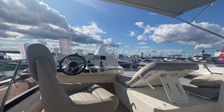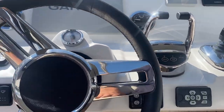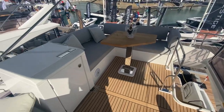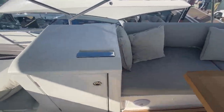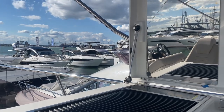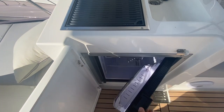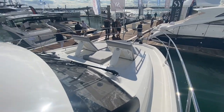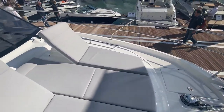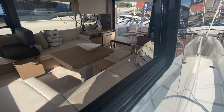Moving up onto the flybridge, there's a bimini canopy that can be dropped so you can enjoy plenty of sun up on top. There's a great helm position up on the flybridge with a sun pad to the right with reclining seats, and another sociable space around a table. There's a wet bar and a Kenwood grill, with a fridge just below. Out on the front there's another sun pad with two reclining seats, and as you can see from outside, those mirrored windows.